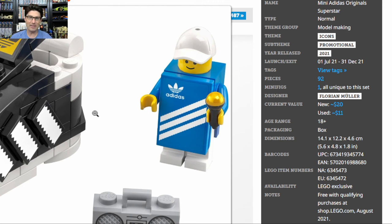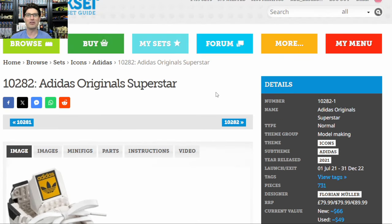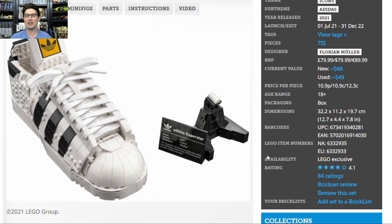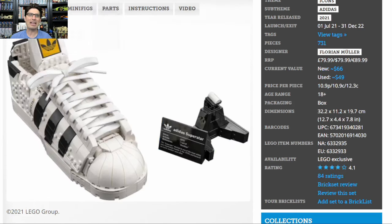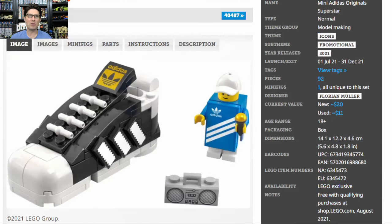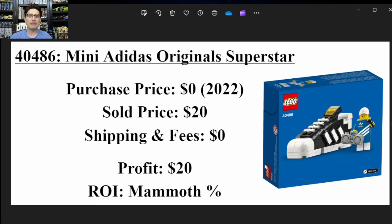I want to point out that I did not get this GWP by buying the Adidas Original Superstar single shoe set for $80 MSRP — I didn't buy it at any price. That set is now only going for $66. We knew it was going to be a terrible set once we saw the picture: you only get one shoe, and the shape wasn't great. Good try by Lego; I like them pushing the envelope, but this one didn't work out. A lot of people were linking the two sets together, and the big one just ended up being a bust. My sales summary: I sold the mini sneaker GWP for $20 right on the nose, exactly what Brickset was saying.